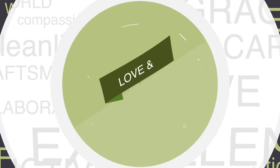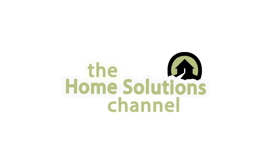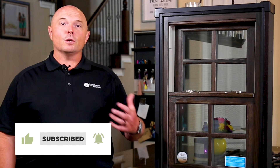Hey there, this is Ryan Houchen from Southwest Exteriors. Today we're going to be taking a look at the Aris window from Provia. Provia is a window company from Sugar Creek, Ohio, typically known for their Amish craftsmanship and their exceptional core values.